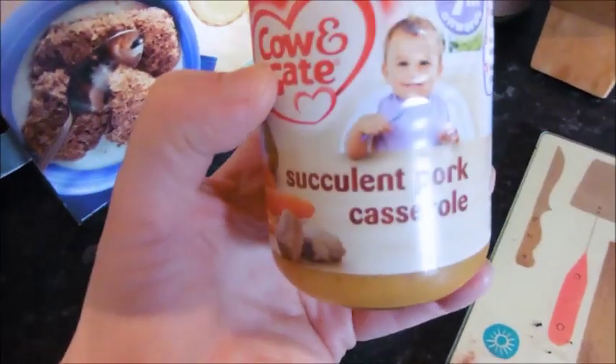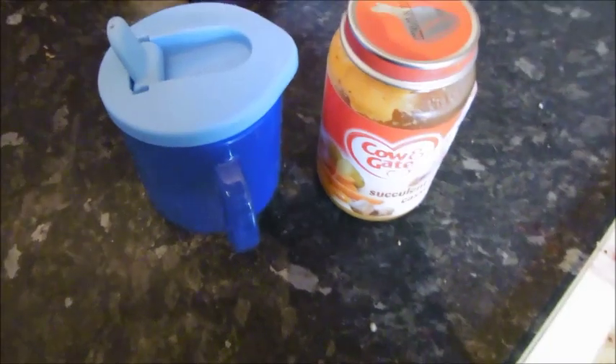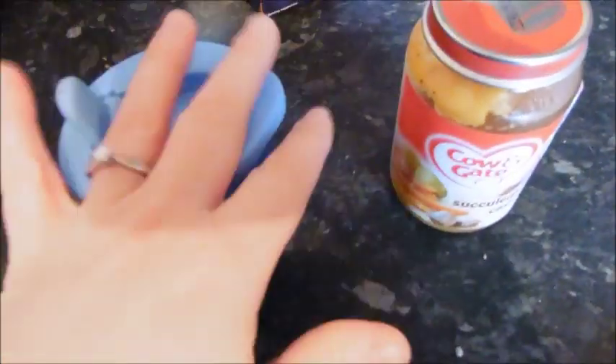It's dinner time and he's just going to have the rest of the succulent pork casserole and some water. We went out at 12 so he's having dinner quite late. I gave him just one of those Cow and Gate fruit pots before we went out so that he didn't get hungry while we were out.